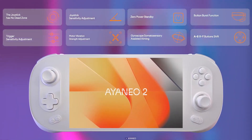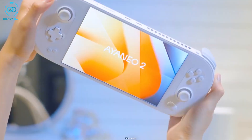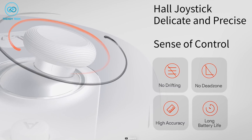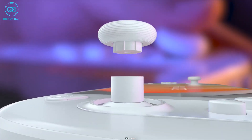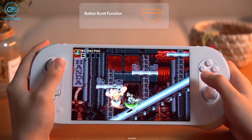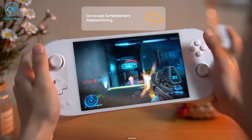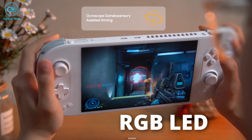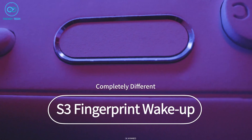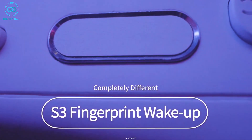However, its triggers and joysticks are particularly noteworthy, as they are among the best available in the market. These components utilize hall effect sensors, which use magnetic fields to accurately track your input or movement, resulting in superior accuracy and responsiveness. These joysticks also have RGB LED lighting underneath, which looks absolutely fantastic. On top of that, a fingerprint sensor has been incorporated into the power button,